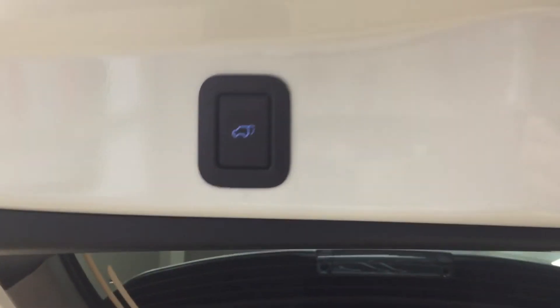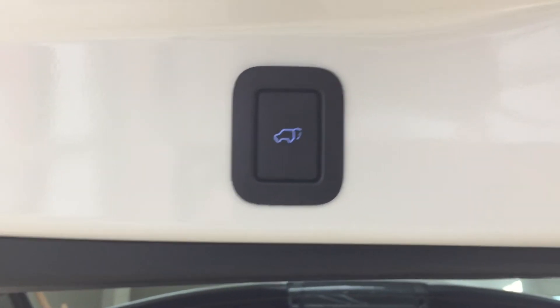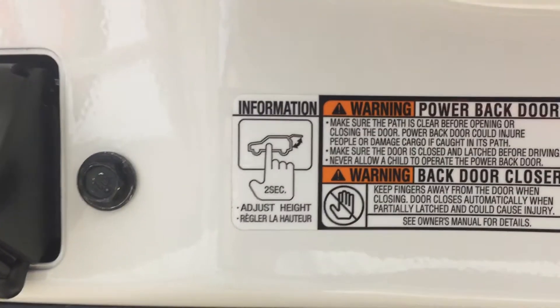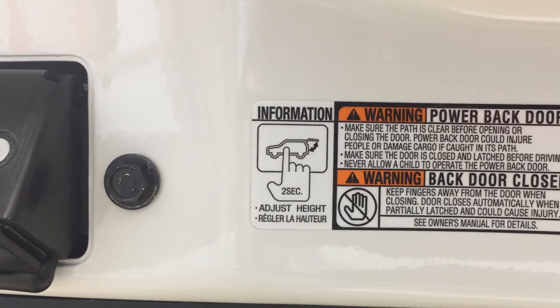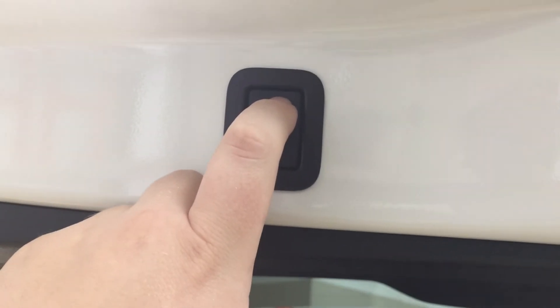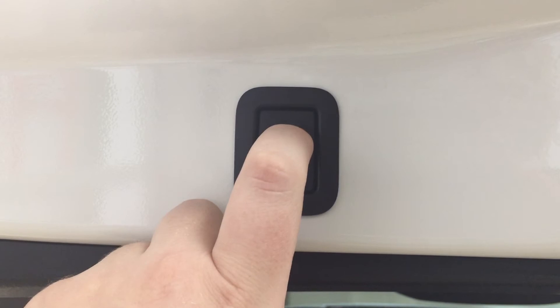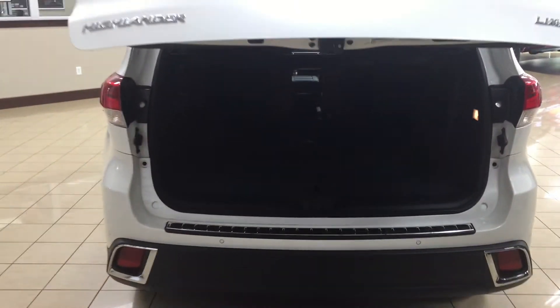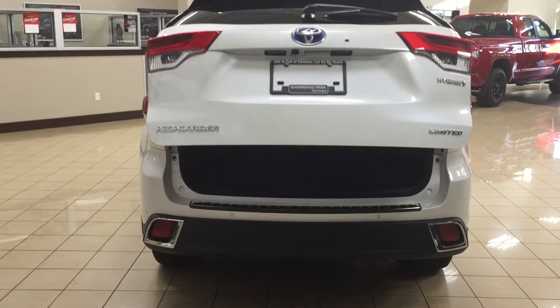This Limited model does have the power-adjustable lift gate. In the event that you need to reset the height to something a little bit lower, hold down on the button for approximately two seconds — it'll beep a couple of times — then when you close it and open it again it'll open up to that new height. If you need to reset the height for any reason, hold down on the button for more than four seconds — it'll beep several times — and when you close and open it again it'll open to the default height. A couple of uses for this feature: if you're a bit shorter or your garage has a lower clearance, you can prevent the back of the tailgate from being damaged.